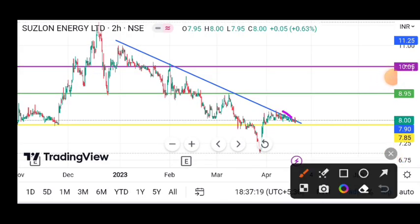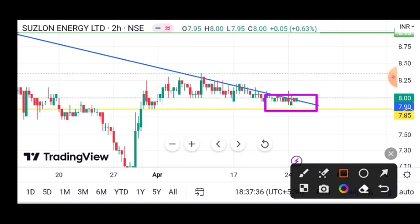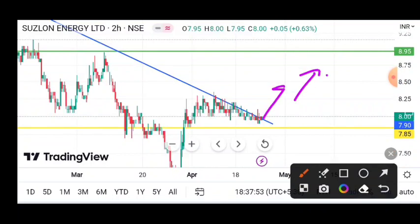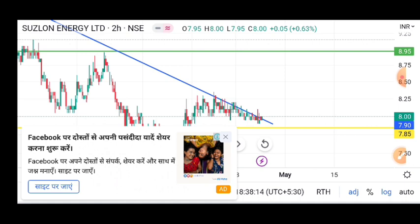Looking near the top on the chart, the main thing here is that 7.85 is a very important support level. If the stock stays above 7.85, there is a good chance for a move up. If Q4 numbers come in well, there will be a best-case scenario. The stock in a good range around 7.90 — if you want to hold the stock, stay above this level. If it falls below 7.85 support, we will sell and not keep the stock.